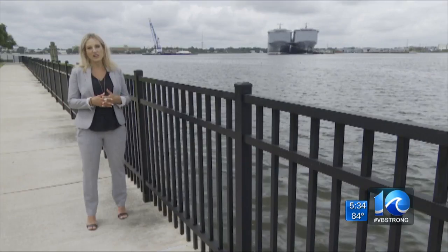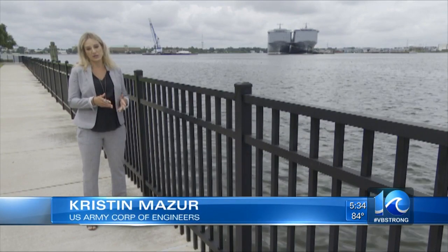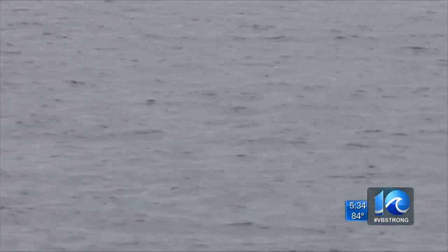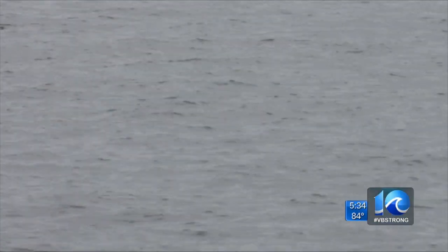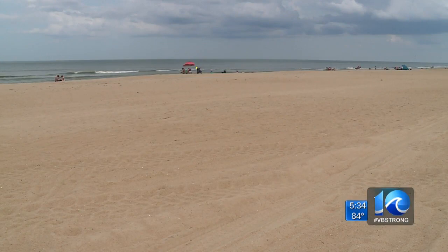It actually prevented over $550 million in damage at Virginia Beach and Sandbridge — saving $550 million through this $22 million project by reinforcing the beach against Mother Nature. It's the second time they have replenished in six years.